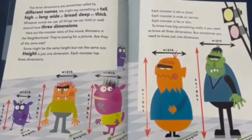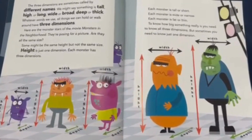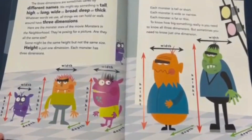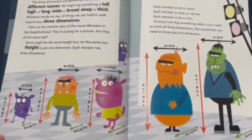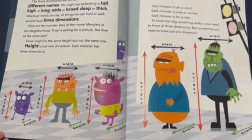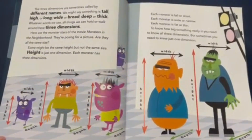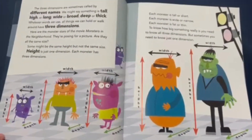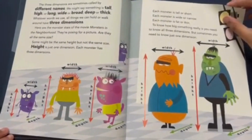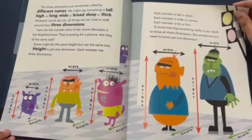Here are the monster stars of the movie Monsters in the Neighborhood. They're posing for a picture. Are they all the same size? Some might be the same height, but not the same size. Height is just one dimension. Each monster has three dimensions — each monster is tall or short, wide or narrow, and fat or thin. To know how big something really is, you need to know all three dimensions. But sometimes you need to know just one dimension.